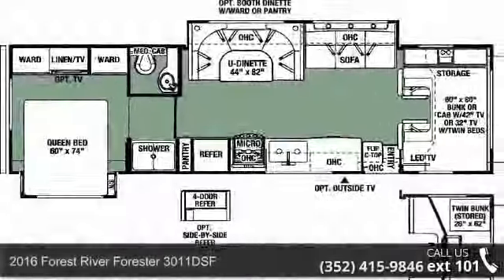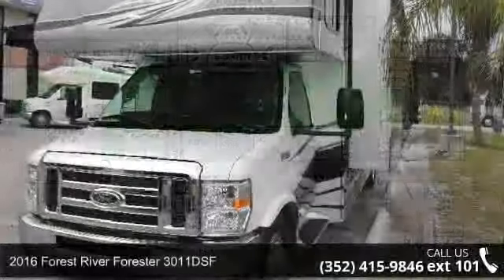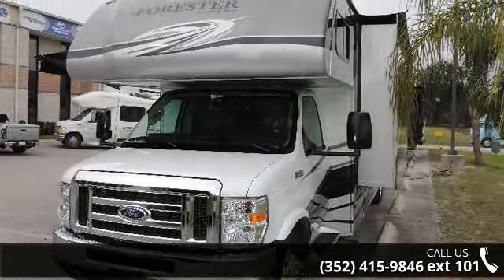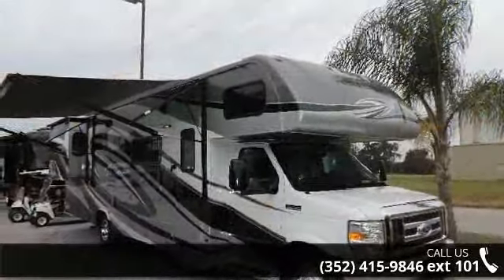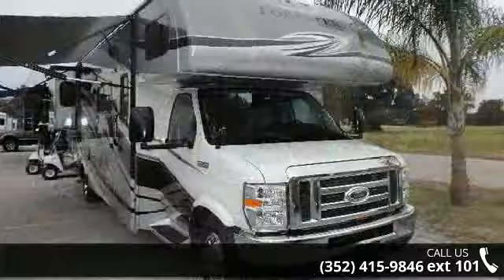Start planning your next trip in this 2016 Forrest River Forrester 3011 DSF. For those looking for a feature-packed motorhome, look no further. Here we have the standard for style, quality, and driver comfort in Class C RVs.